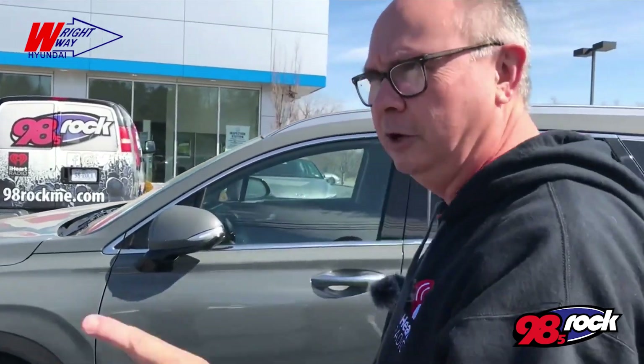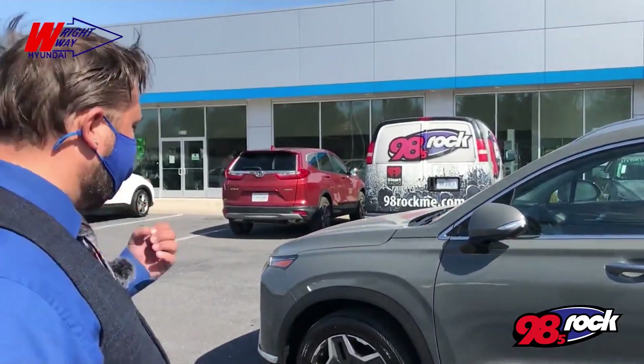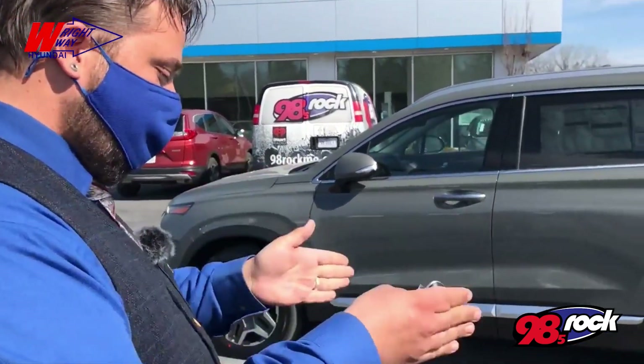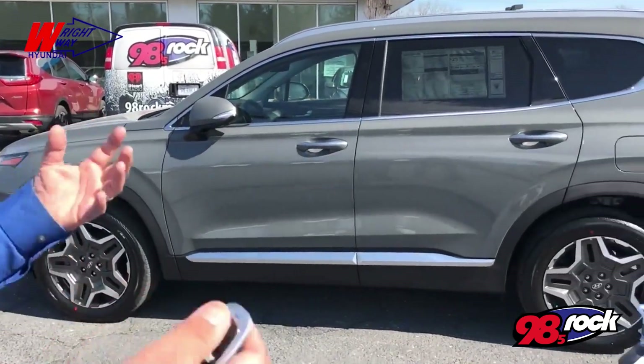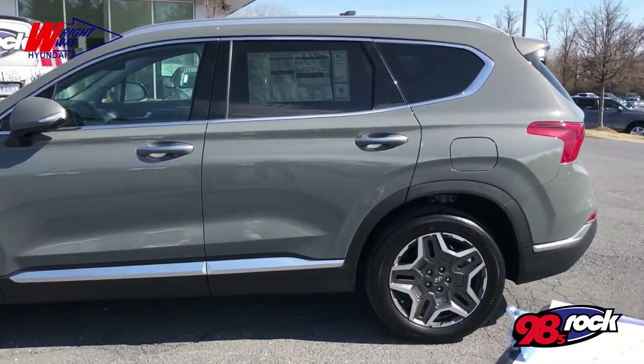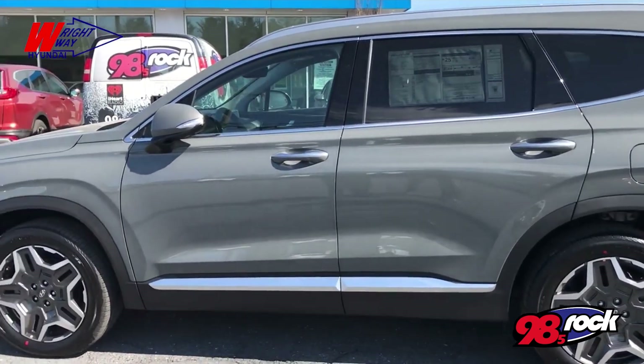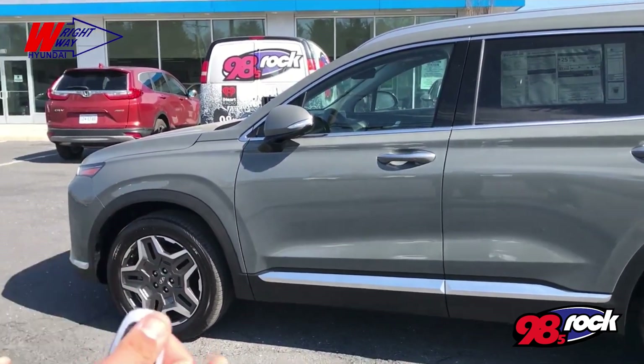Now we're going to back up because Rob's going to show me one of the great things about this vehicle — the parking assist. Not only have they added foldable mirrors to really get into tight spots, but when you're really close to a car and you don't want to ding your door, or maybe you've got a whole family you want to load in, you can remotely move the vehicle with the key fob.